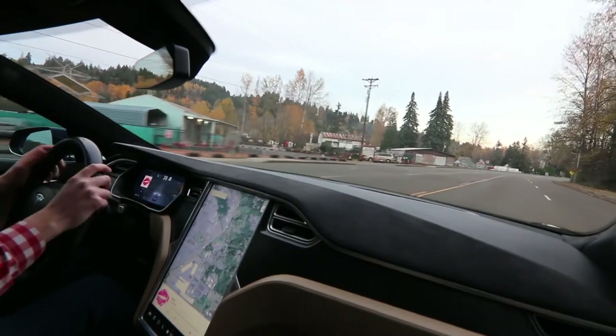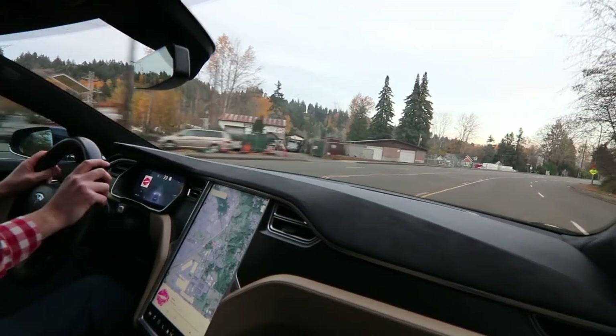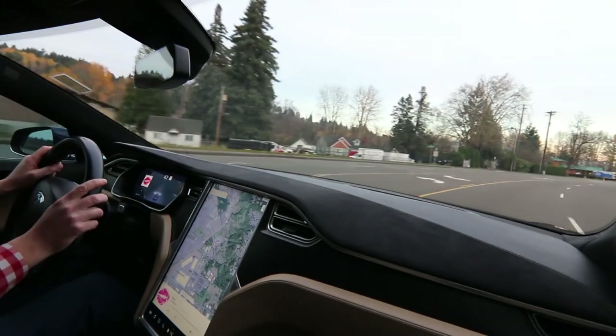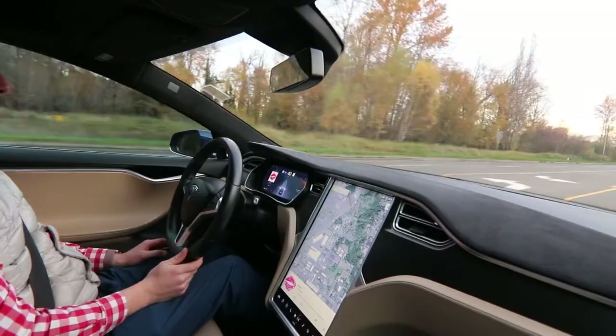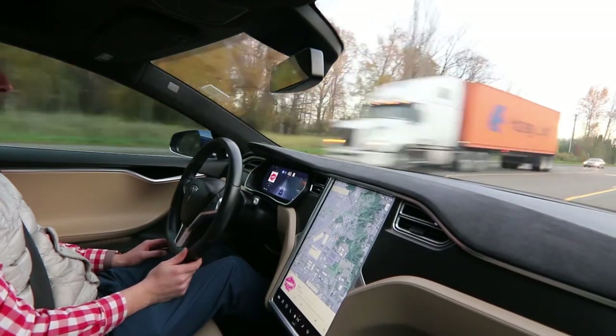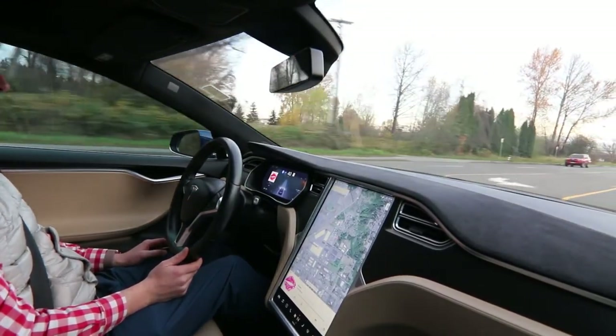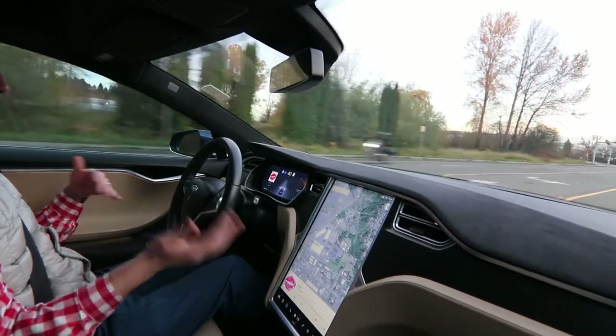The Model S — even though it's kind of a larger car — is very light on its feet, very easy to drive, and visibility is really good. The autopilot with convenience features was really revolutionary back when it came out. Now it's standard on every new Tesla you buy.